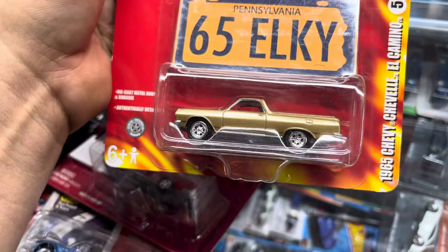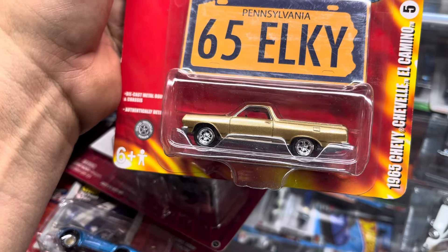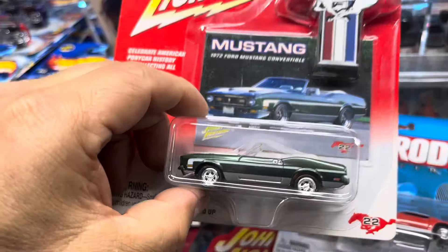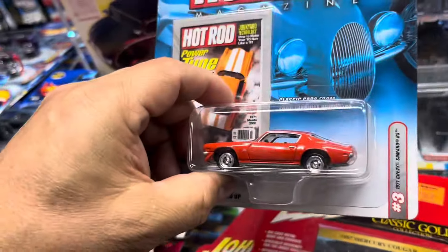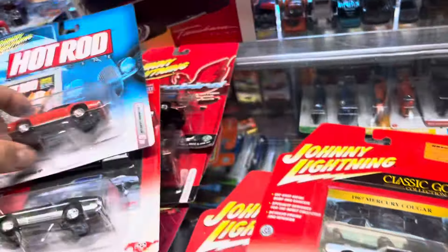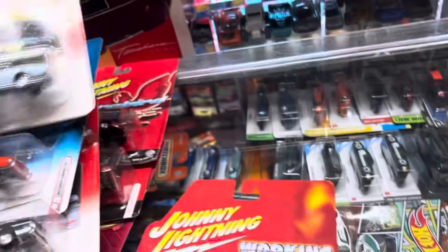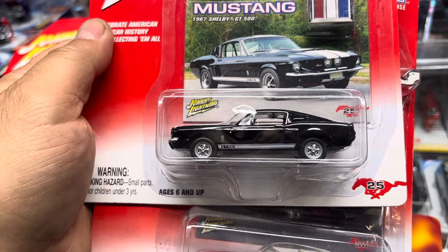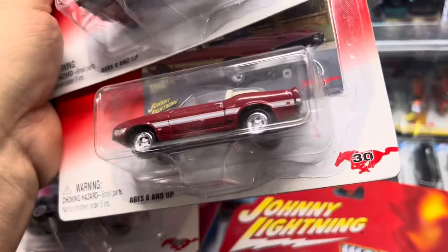Oh my god — 1965 Chevy Chevelle El Camino from Pennsylvania. I got 65 El Camino, wow! Ooh, Ford Mustang — that's nice. Ooh look at that, the 71 Chevy Camaro. I like the little straps on top, I like the wheels. Mercury Cougar, okay. What is this — ooh, nice Mustang, 1967 Shelby GT 500. Look at that black — another Mustang right here.